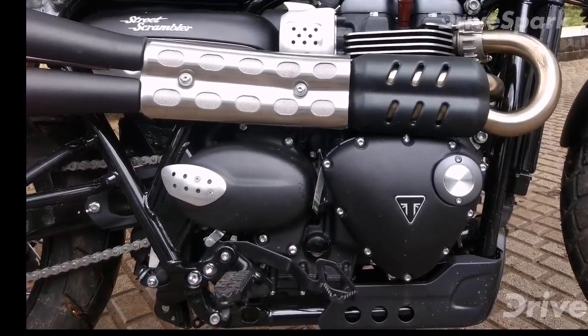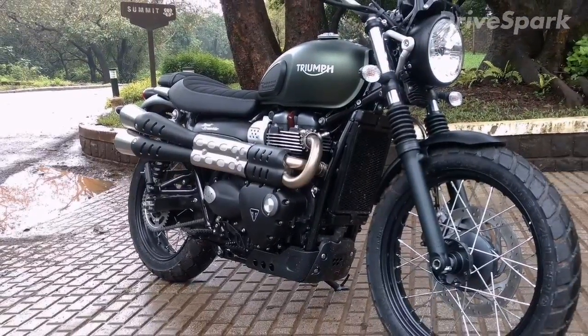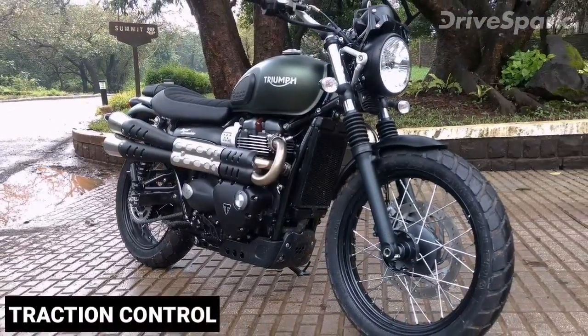Drive is sent to the rear wheel via a 5-speed gearbox. Ride-by-wire technology helps with rider aids such as traction control and switchable ABS.